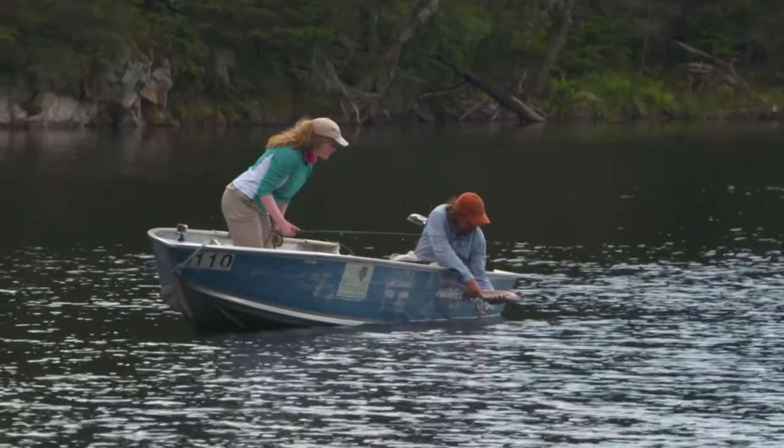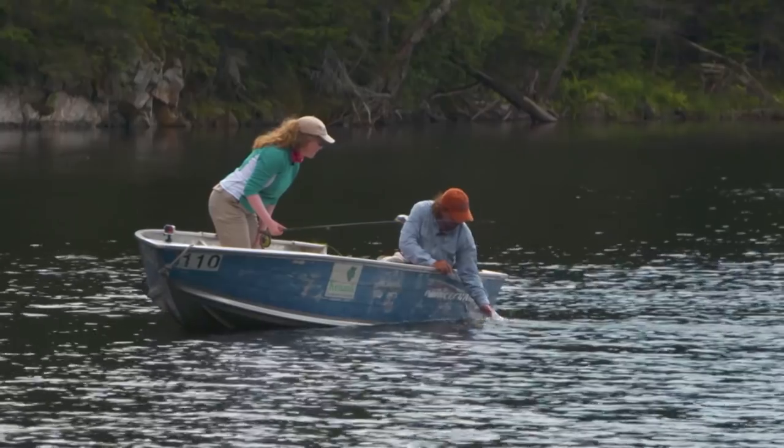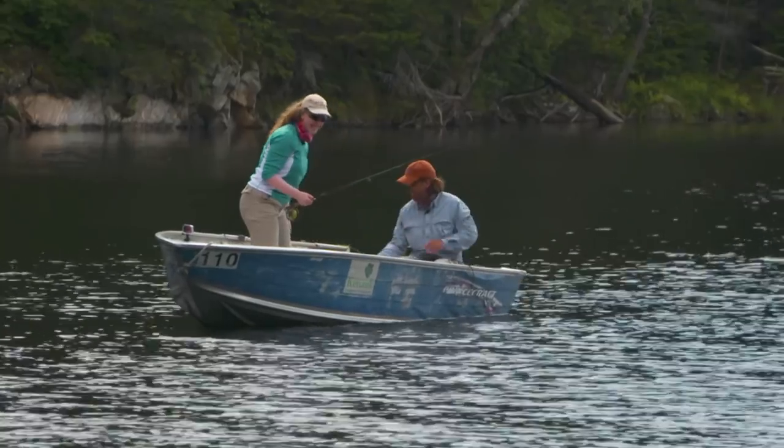Great looking fish — that's a beautiful fish. We just let him go. There you go. Gone. Great job. Thanks, that's great.